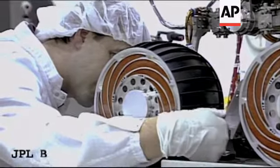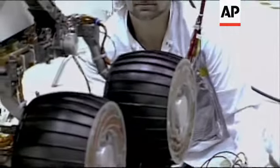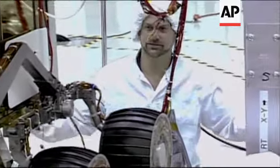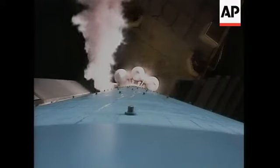Assembly facility 3, 2, 1. Thank you. T-minus 2 minutes. Prop 1 pressurized.